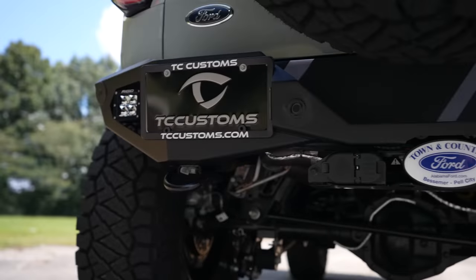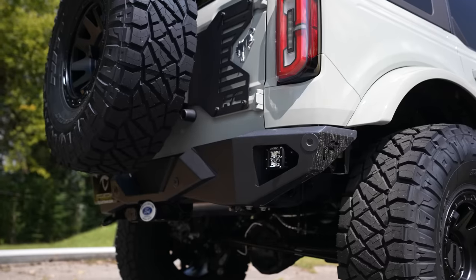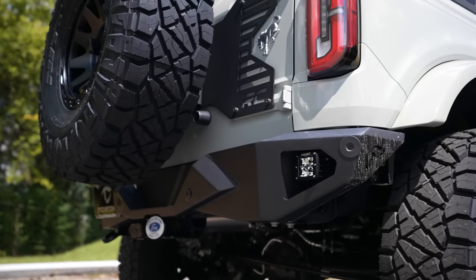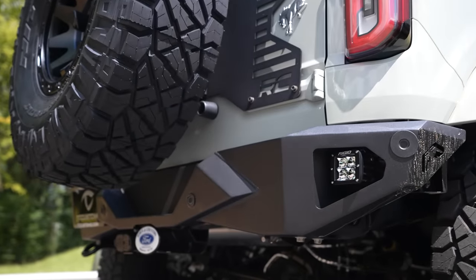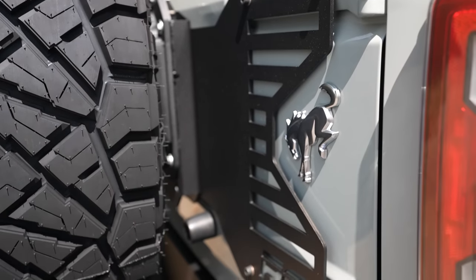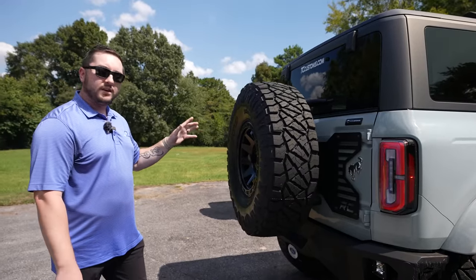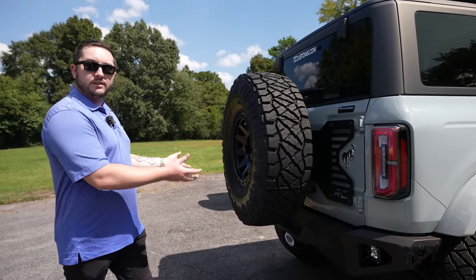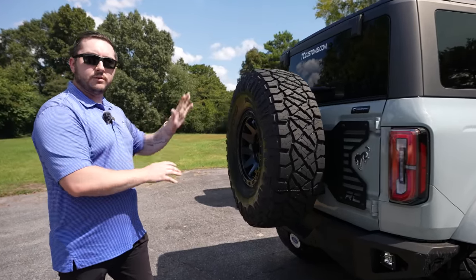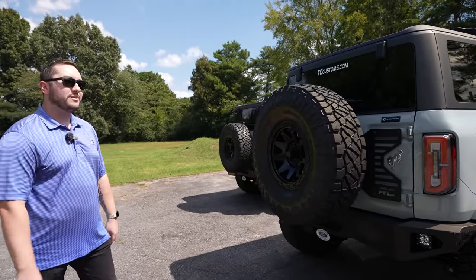Coming around to the back, we've got the Fab Fours Vengeance rear bumper with Rigid lights so you can see clearly when backing up or off-roading at night. We've also got the Rough Country tailgate support and relocation bracket, because the idea of this build is to be a serious off-roader and we want to get that spare tire up out of the way so it doesn't mess up your departure angles.